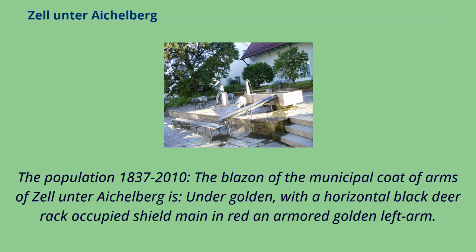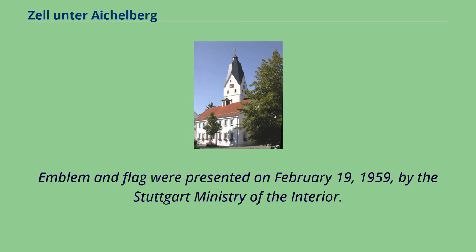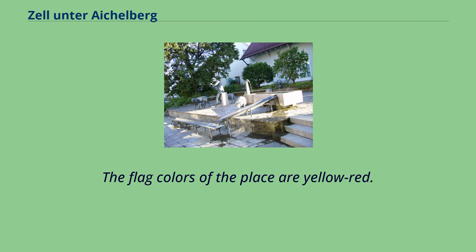The blazon of the municipal coat of arms of Zell-Unter-Eichelberg is: under golden, with a horizontal black deer rack-occupied shield mane and red and armored golden left arm. The emblem and flag were presented on February 19, 1959, by the Stuttgart Ministry of the Interior. The flag colours of the place are yellow-red.